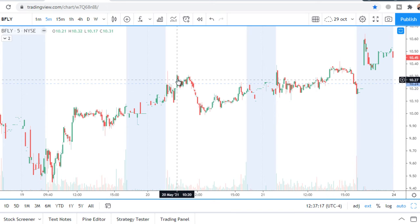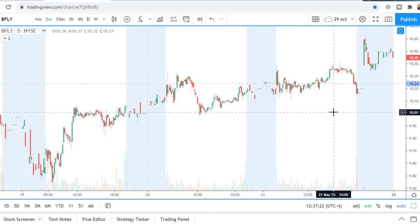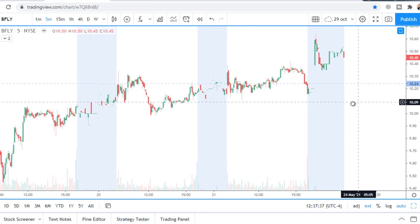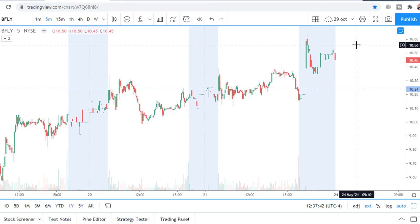There was choppiness at the level, meaning there was a fight between buyers and sellers. That means buyers are not as strong as I'd like them to be. That's why I expect price cannot go higher from the very beginning on Monday.